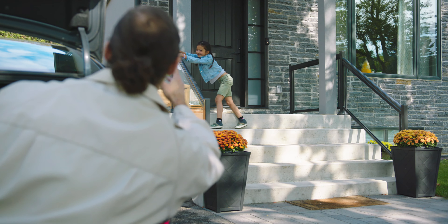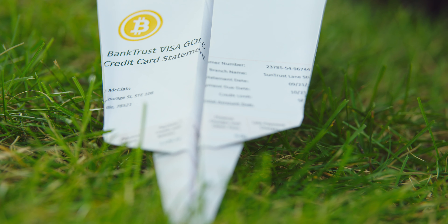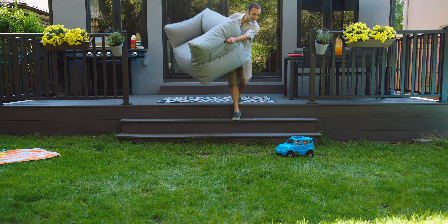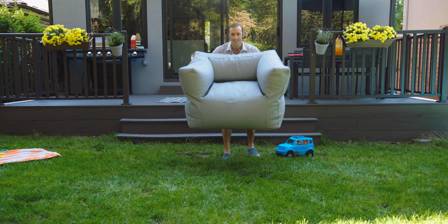Tired? Maybe. More like rewarding most of the time. We hear you, so we made you a super comfortable yet super tough backyard couch.